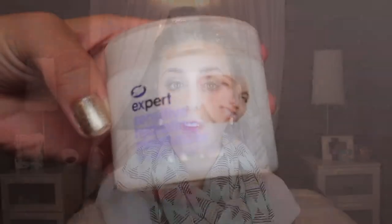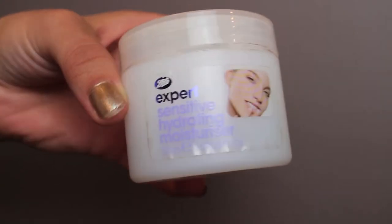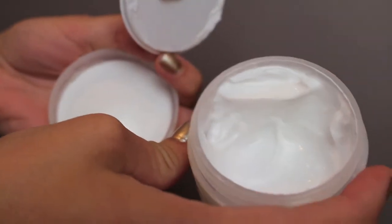My first product is a moisturizer — this is the Boots Expert Sensitive Hydrating Moisturizer. I've mentioned another product from this line before, I think it was the toner, and I've tried a few different products from this line and really liked them. If you want a more in-depth video on just the products I've tried from this line, I'll definitely do that, just let me know. I really, really love this moisturizer. I have dry, sensitive skin, and this really helps keep it moisturized and not so flaky, and it does not break me out at all, which I love.